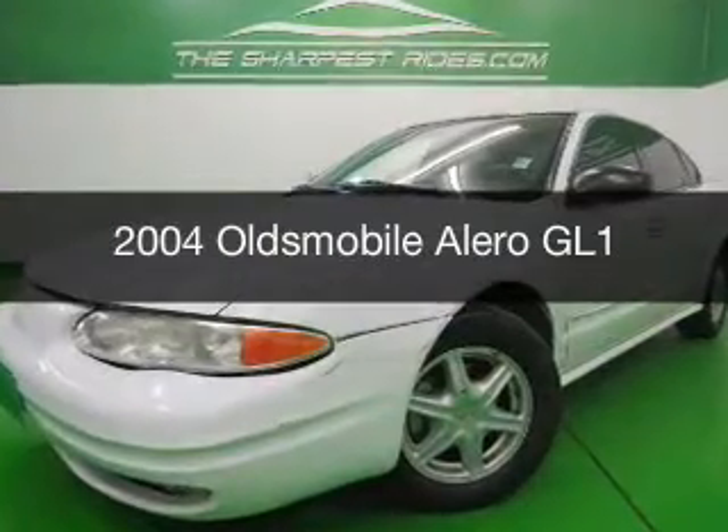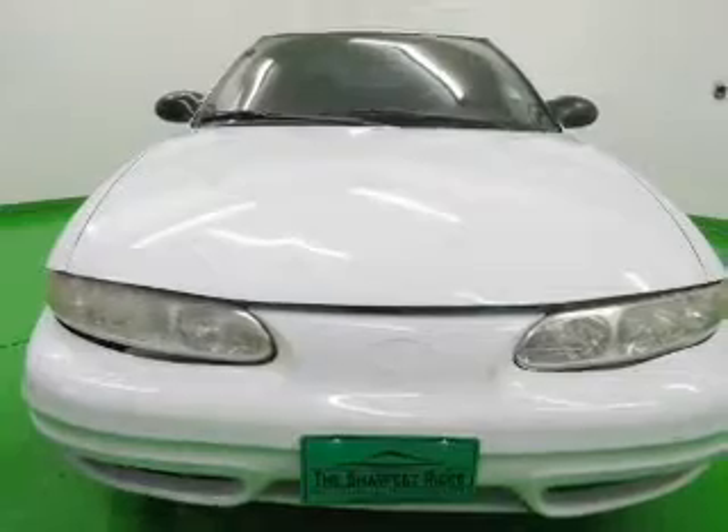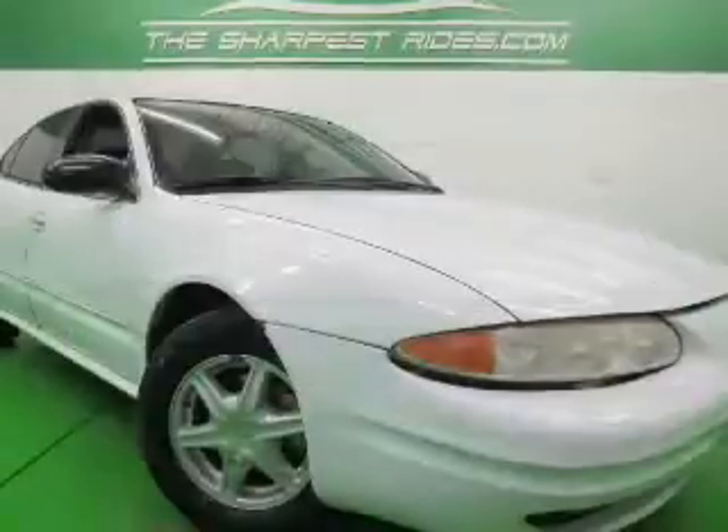This is a used 2004 Oldsmobile Alero. It's powered by front-wheel drive, a 2.2-liter four-cylinder engine, and a four-speed automatic transmission.